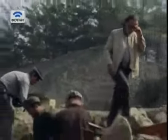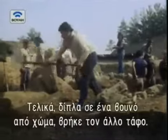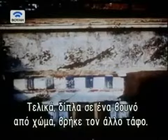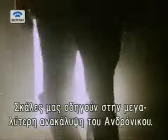Sensing he was close to a major discovery, he pressed on. Finally, in the shadow of the huge wall of earth his excavation of the mound had created, another tomb was uncovered. Now protected behind closed doors and covered by a metal roof, stairs lead down some ten metres to Andronicus' greatest discovery.